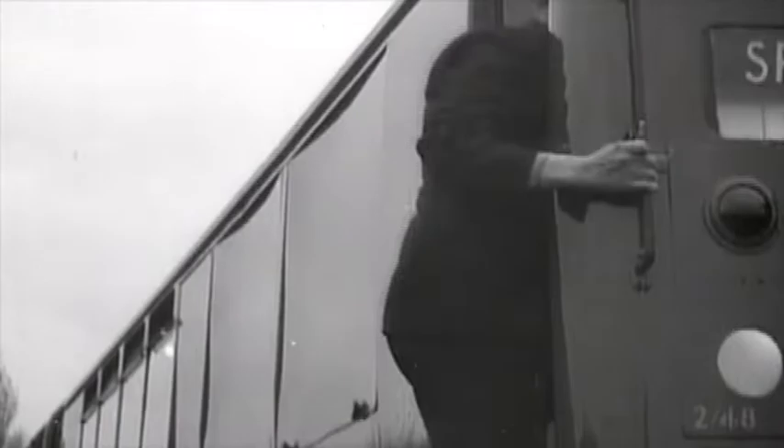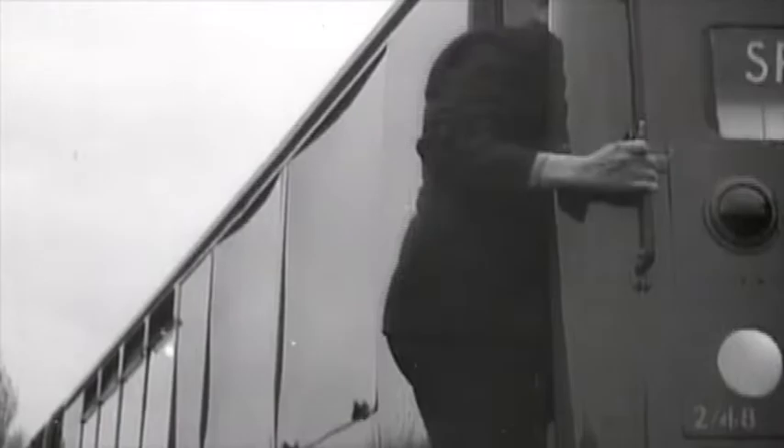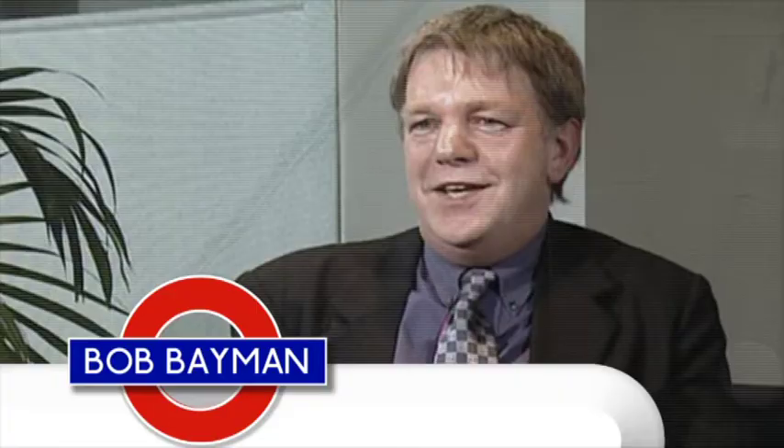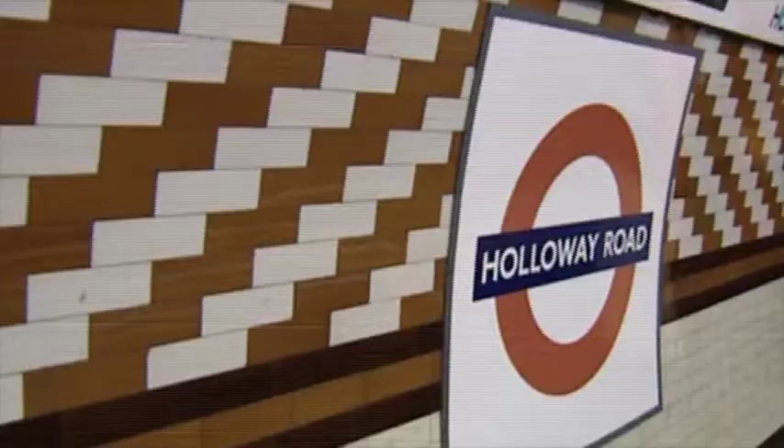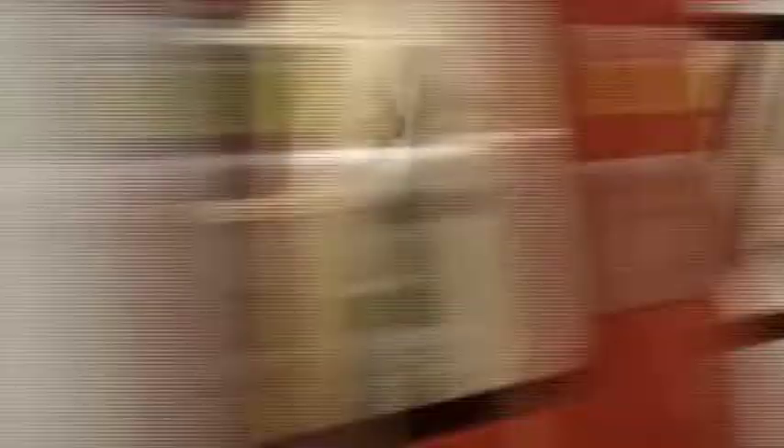Over the next few years there was really a railway mania, with many companies and organisations promoting railways, very few of which ever saw the light of day. But three did, forming part of today's Northern Line, Bakerloo Line, and Piccadilly Line. All three had been given sanction by the government to go ahead, but all three were running into financial trouble — and that's when American financier Charles Tyson Yerkes came to the rescue.